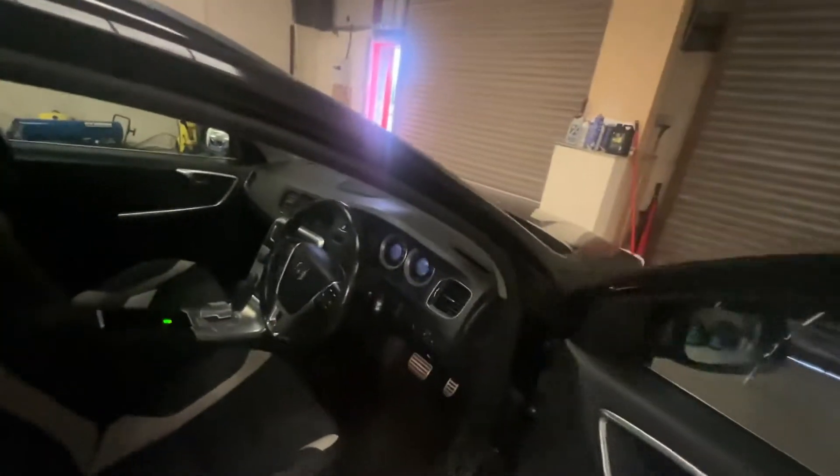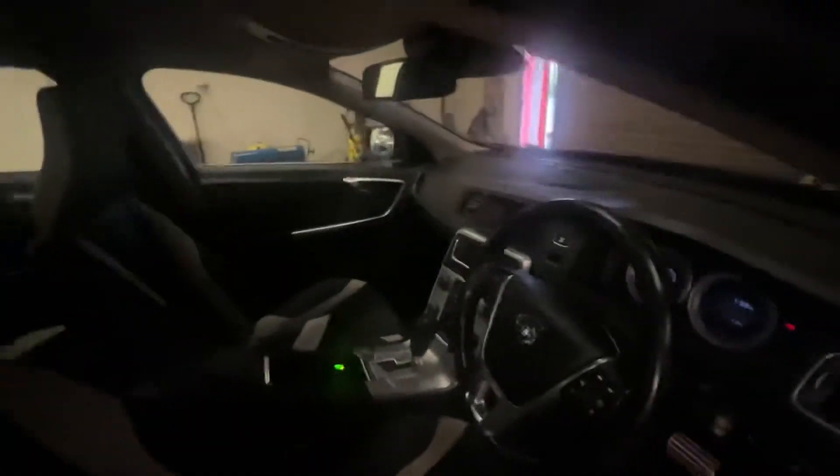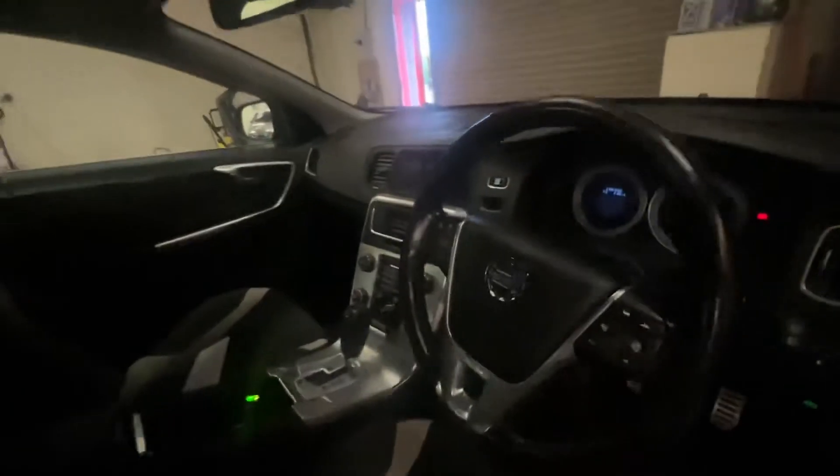Inside of the car, much a similar story. There's nothing major wrong. All the trim, the carpets, the dashboard — that's all in good order. The passenger seat's all right, seat bolsters are fine. Driver's seat is mostly all right — there's a little bit of cracking just down here. But the upright bolster, there's no problem there — that's the bit that everyone always sits on when they get in the car.